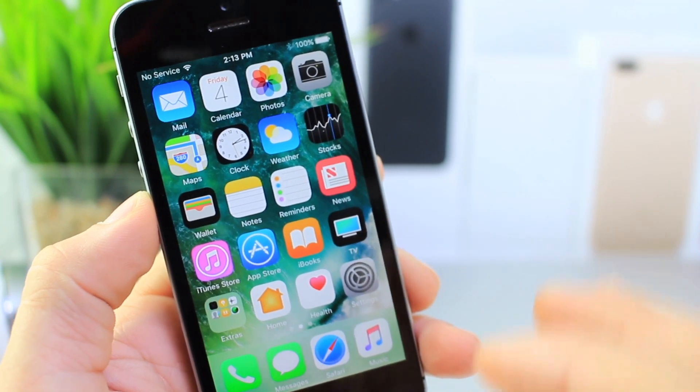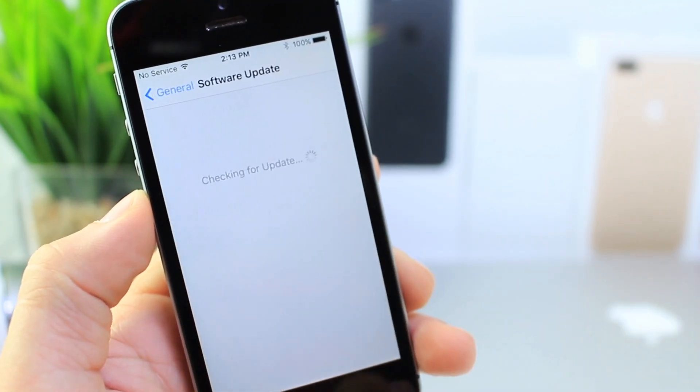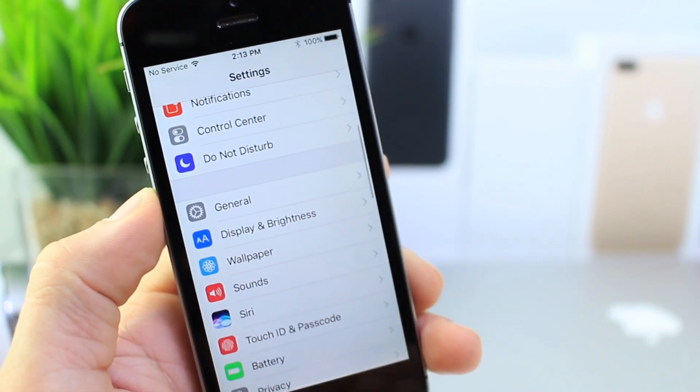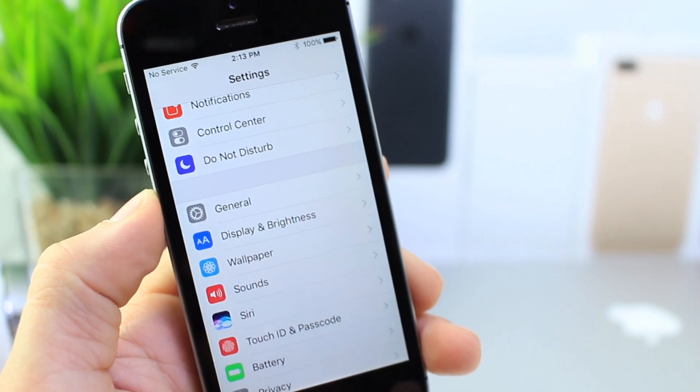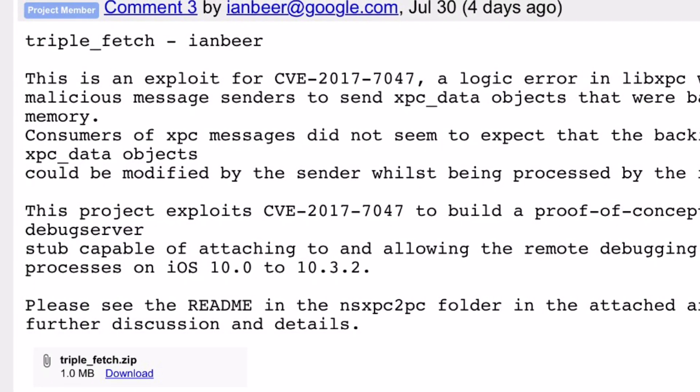First off, iOS 10.3.3 is currently the latest software released by Apple. So if you go to Settings, General, and Software Update, you're going to get prompted to install 10.3.3. However, you may want to stay away from this software. Ian Beard from Google's Project Zero has released a triple fetch exploit that could potentially lead to a jailbreak.